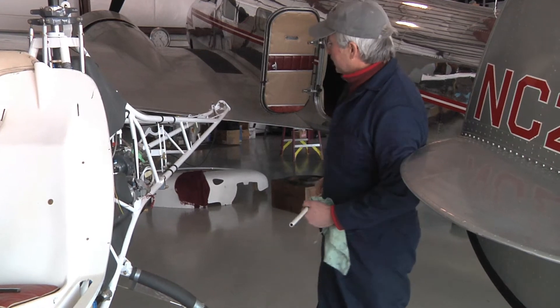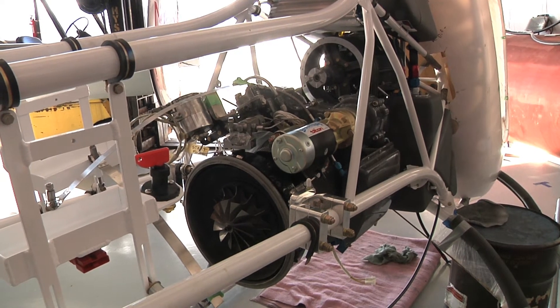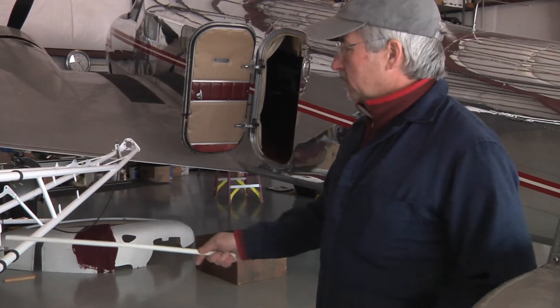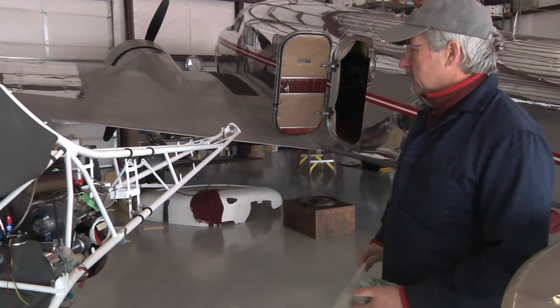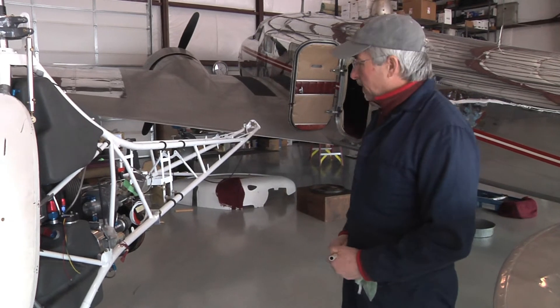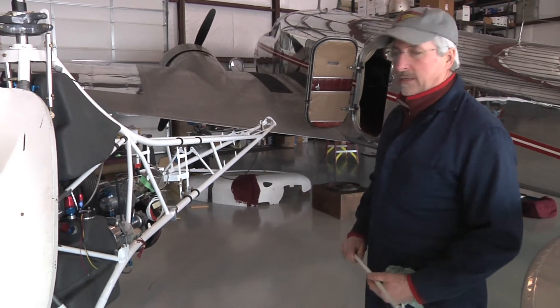I'm able to have a turbine engine in this, which wouldn't be allowed in a certified helicopter. An engine like this in a certified helicopter might cost over $200,000 or $300,000. This is just a little turbine engine that's used as a generator in other aircraft, and this engine is under $5,000.